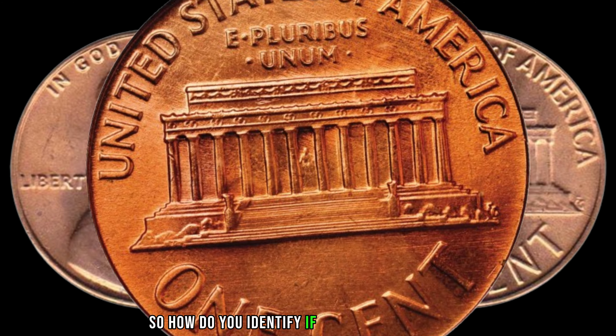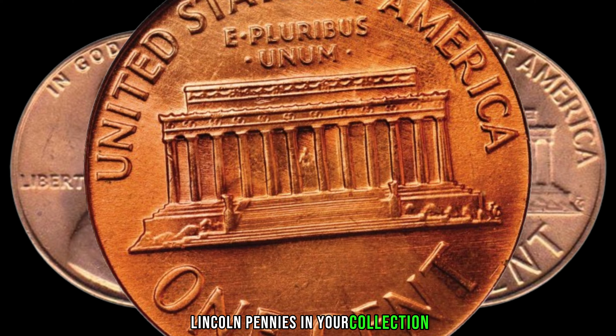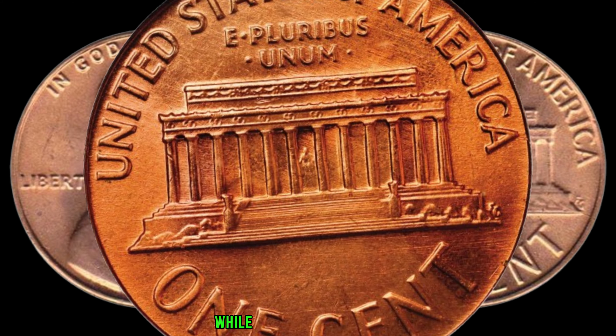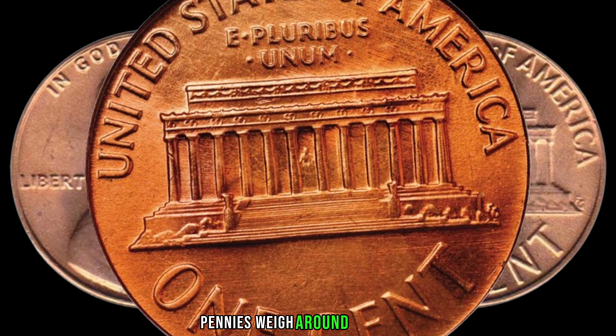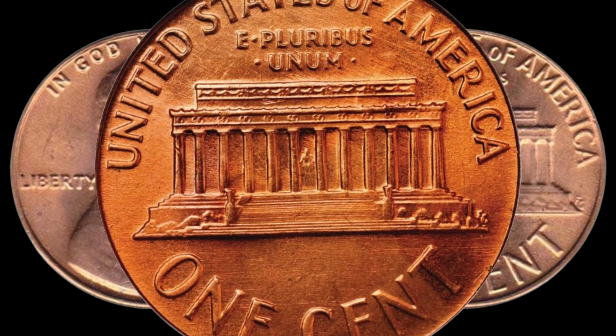How do you identify if you have one of these valuable 1982-D Lincoln pennies in your collection? It all comes down to the weight. The copper pennies weigh approximately 3.11 grams, while the zinc-coated steel pennies weigh around 2.5 grams. Grab your scale and start checking those pennies, folks.